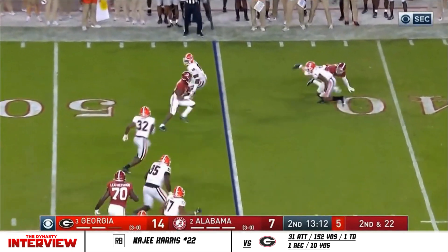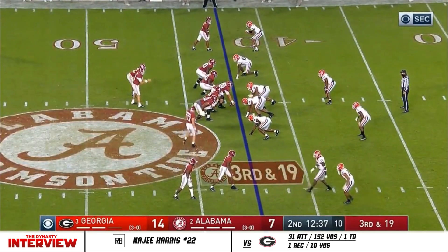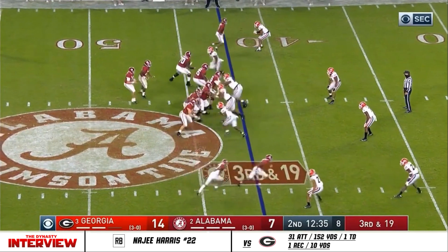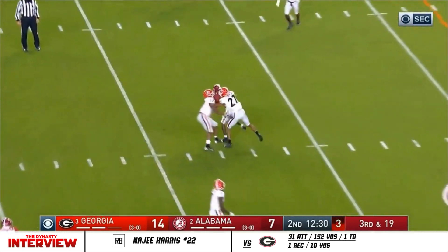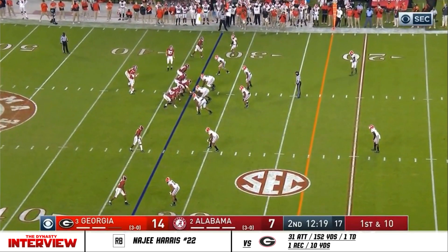Here's a swing pass out to Wilder. Got to get all the way to the Georgia 23. Jones sets down the middle — complete, well short of the first down trail. Trailing by seven.